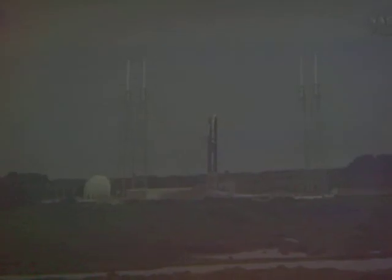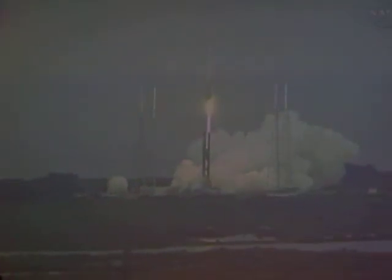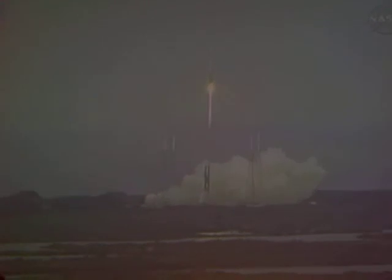7, 6, 5, 4, 3, 2, 1. Main engine ignition and we've lifted off the Atlas V. Thank you.